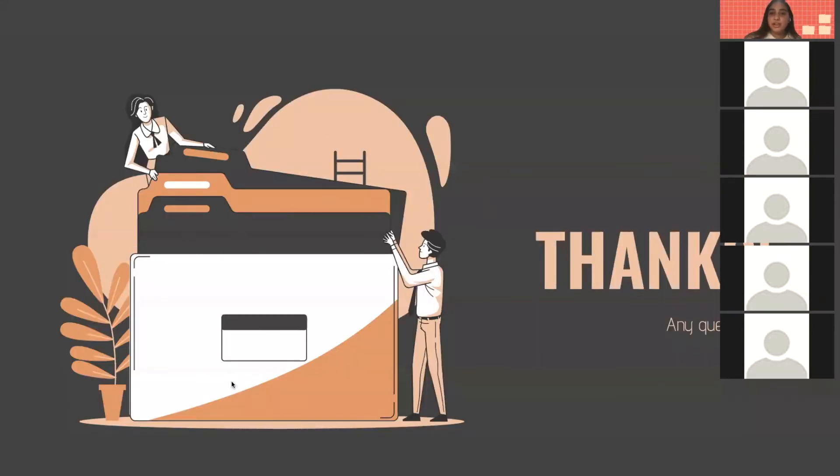Thank you for watching. If you have any questions, feel free to either put them in the chat or speak them out loud — you can turn on your mic.